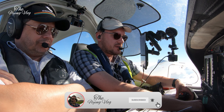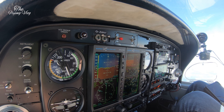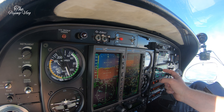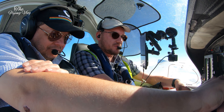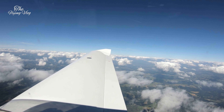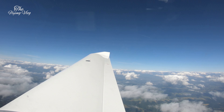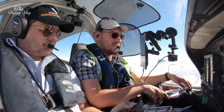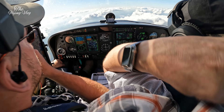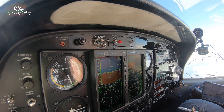Direct Arno, flight level 100, request a left turn for a shortcut if possible. Golf Lima Alpha Yankee, radar contact, turn left to Brussels — Bravo Uniform Bravo. Okay, Bravo Uniform Bravo redirect, Golf Lima Yankee.